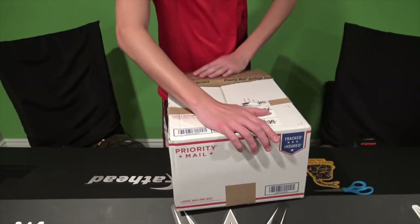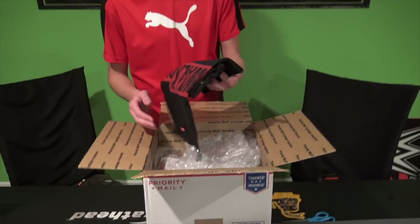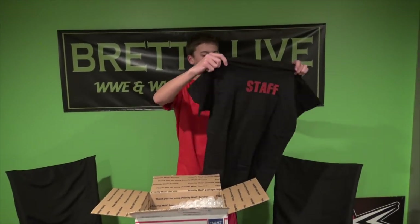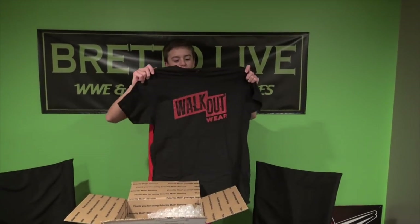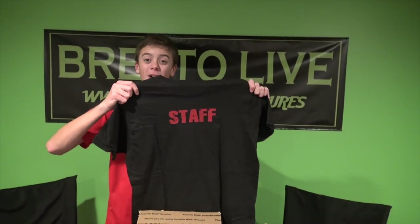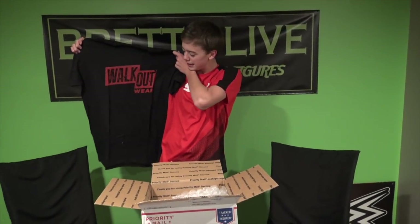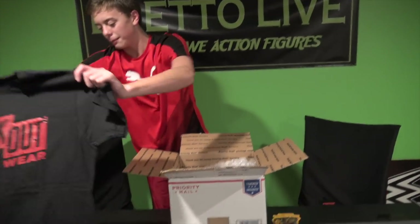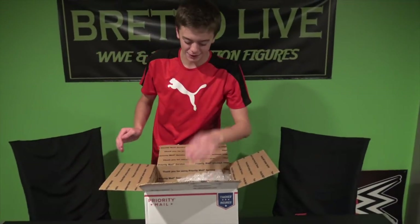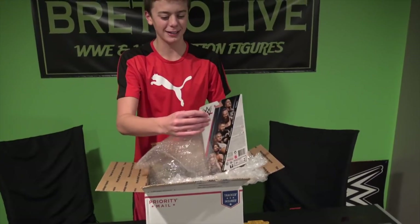I already started cutting everything, so this is going to be pretty awesome. He said he was going to throw in his t-shirt, which he provided here. Looks like it is a Hanes t-shirt — that's actually kind of cool. It says 'walkoutwear' right there, and then it actually says 'staff' on the back. So I guess I'm part of walkoutwear now. He said he was going to send me that to wear in the walkoutwear videos. And then the figures in here look pretty boss — mint on card condition.